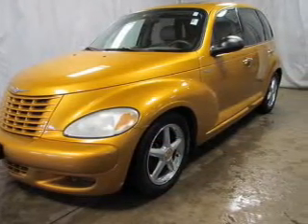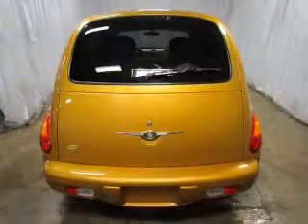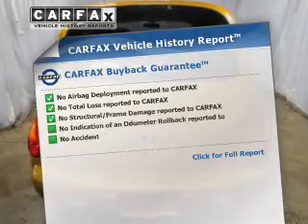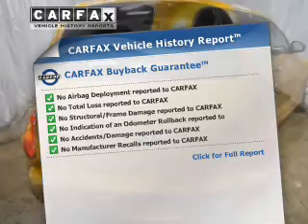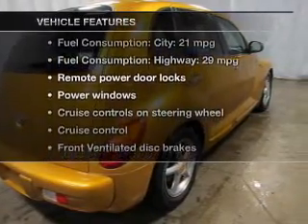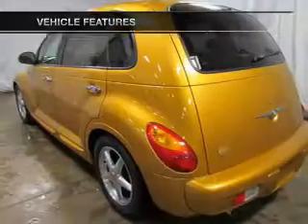Stand out from the crowd with premium wheels. Let the outside in with a power sunroof. Know the history on this ride and greatly reduce your buying risk with the included Carfax Vehicle History Report. With these notable features, you won't want to miss out on the opportunity to own this amazing ride.